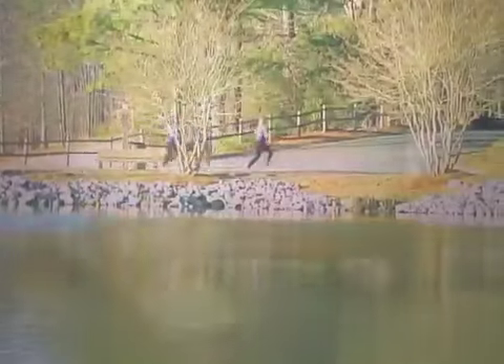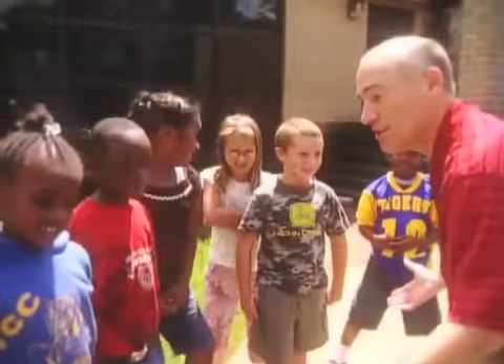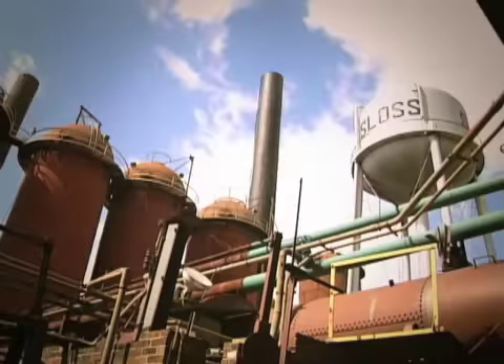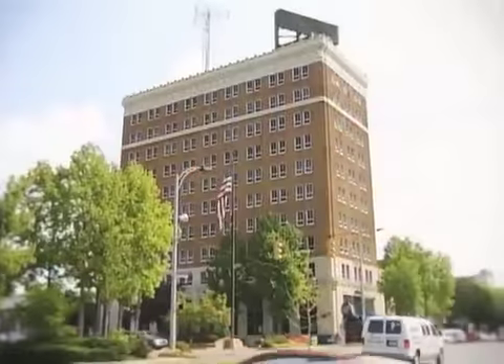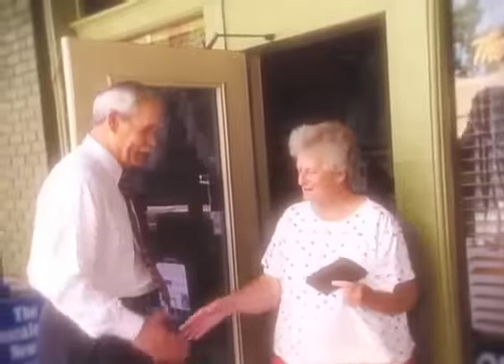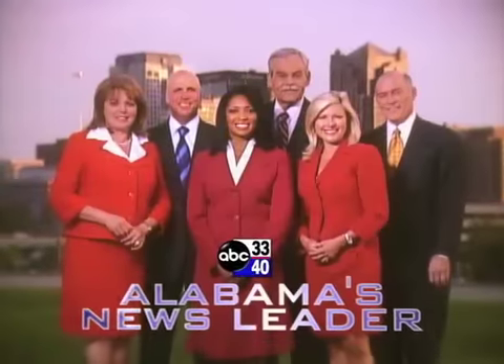Each day, there are new stories to tell about the people who live here and the place we call home. All of the faces that I see, all of the places close to me — they're all part of all the best things about home. Sharing your stories on ABC 3340, Alabama's News Leader.